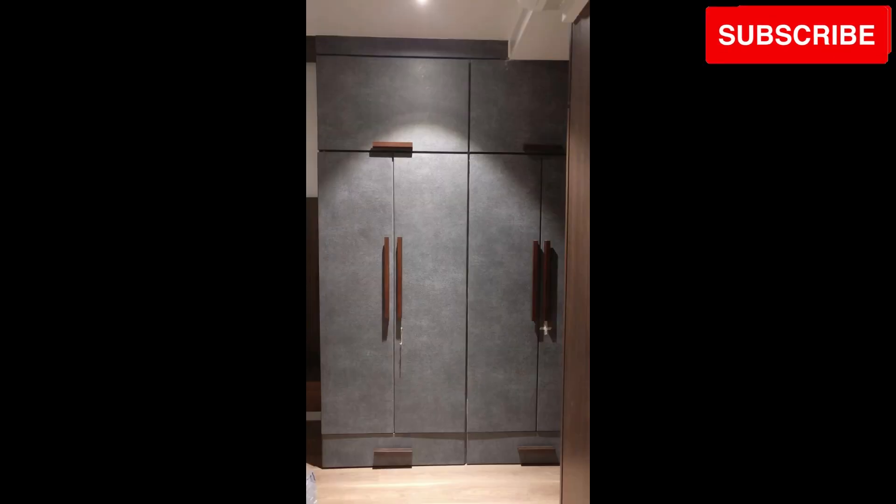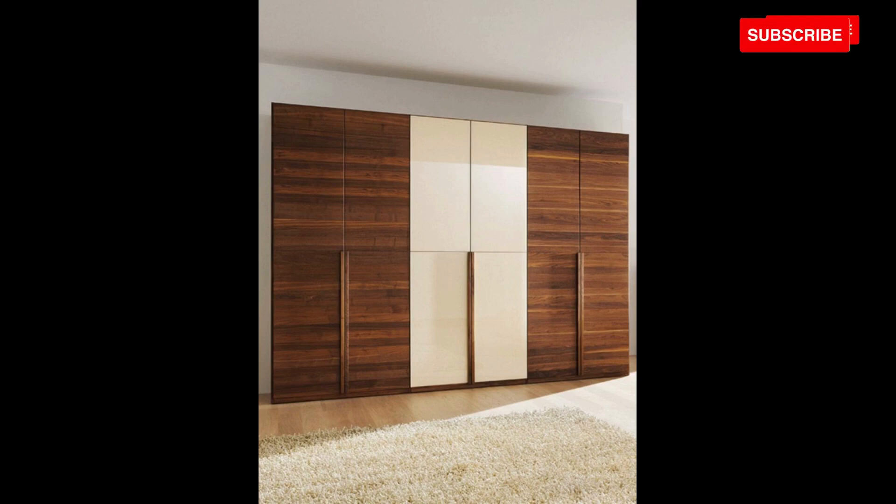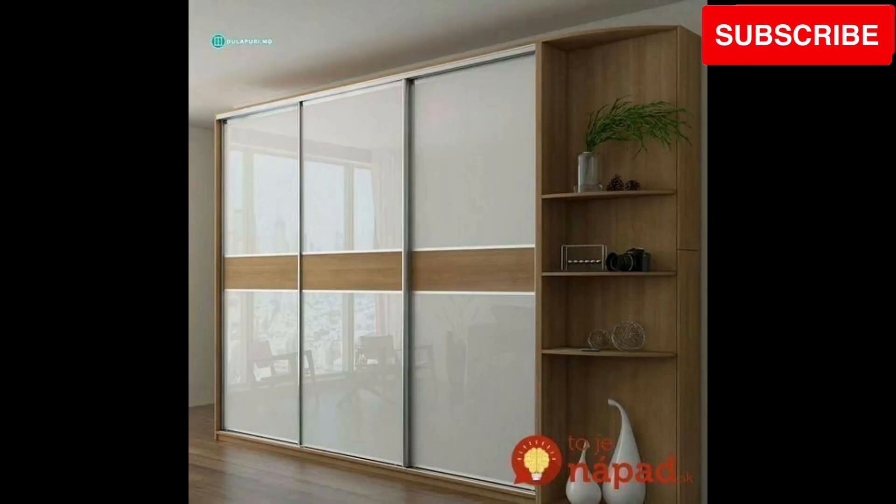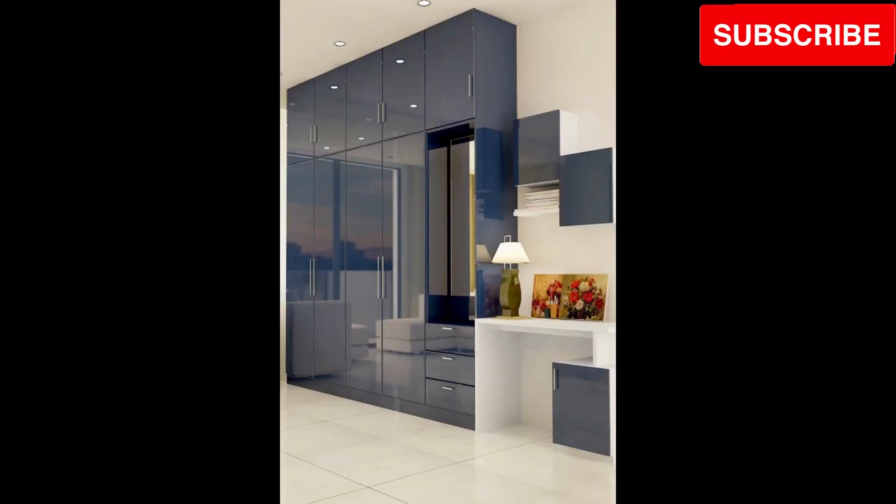These showcase just a glimpse of the modern wooden cupboard designs available for small bedrooms in 2023. Each design offers a perfect blend of functionality and style, catering to individual preferences and room requirements.